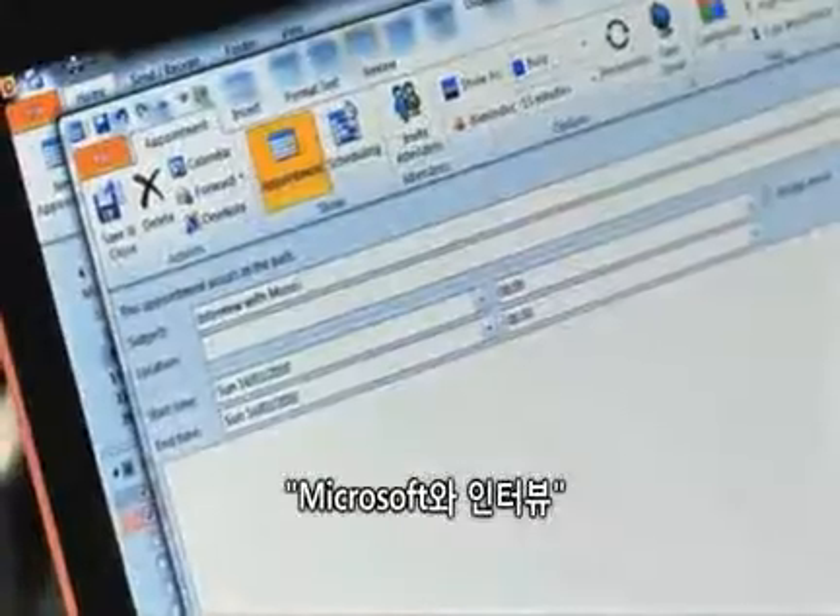I forgot to put a reminder in my calendar — interview with Microsoft. So then I save and close, and I can just click and drag it across. It pops into my husband's calendar and he can view it from wherever he is.